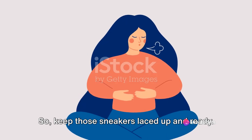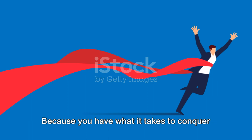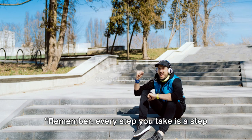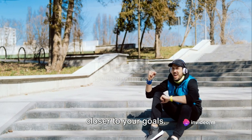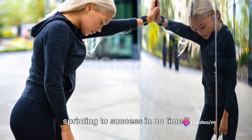So keep those sneakers laced up and ready. Keep that determination burning. Because you have what it takes to conquer every challenge, every sprint, every run. Remember, every step you take is a step closer to your goals. Keep running, keep pushing, and you'll be sprinting to success in no time.